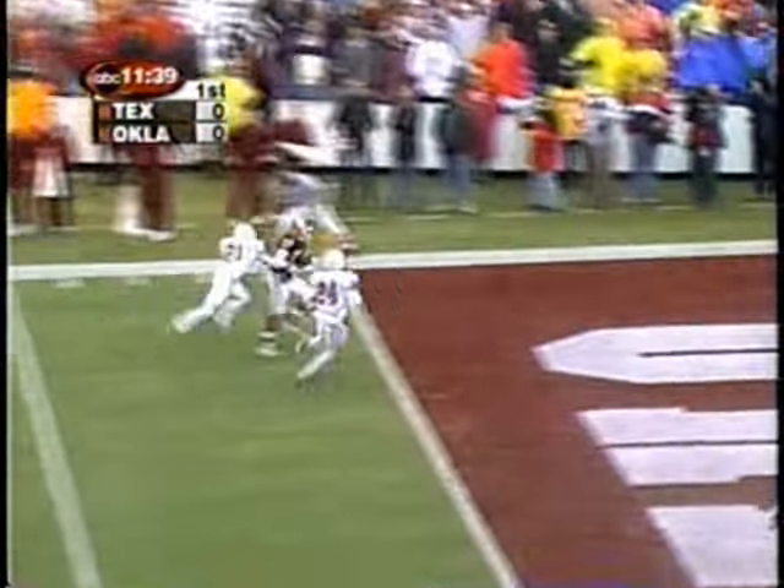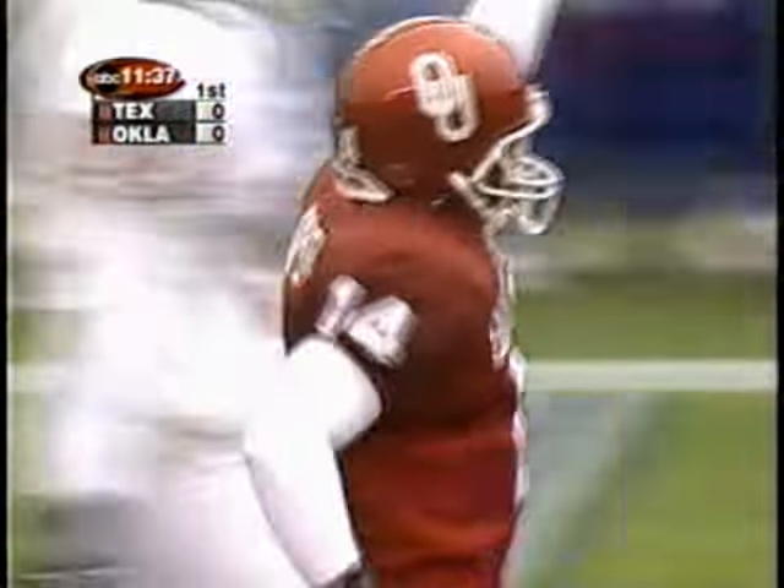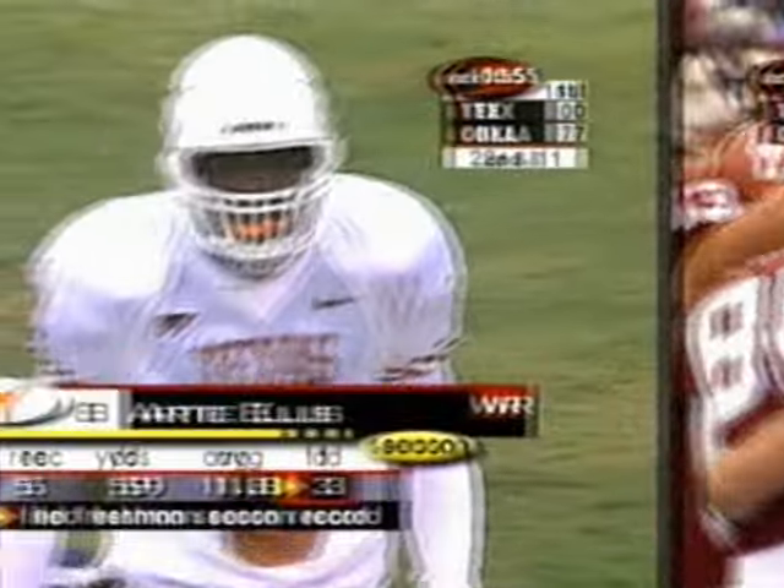Heupel going to go for the end zone — got a man — touchdown! Andre Woolfork, and a perfectly thrown ball by Josh Heupel.